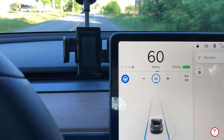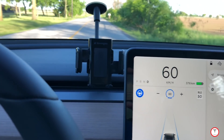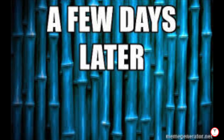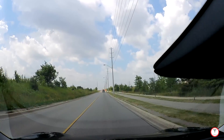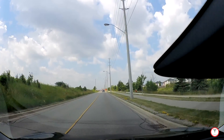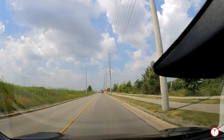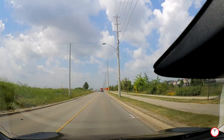Pretty impressed with autopilot — keeping in mind it's beta and you shouldn't trust it fully. We're going down a 50 km/h zone; I'm going to engage autopilot. It's not allowing me to engage yet.